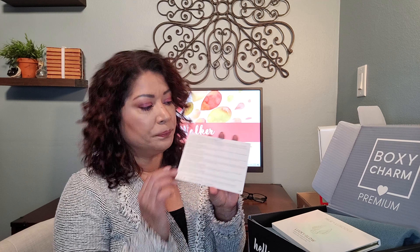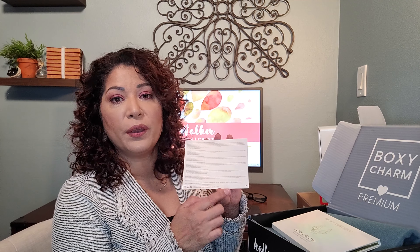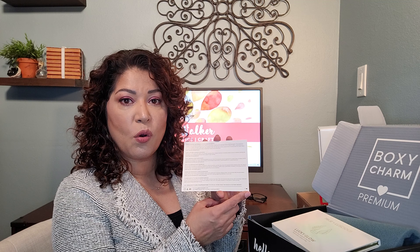For those of you that are unfamiliar with BoxyCharm, it is a multi-tier beauty subscription service. This here is the premium box — it is $35 a month and you receive six to seven full-size items in the area of beauty and skincare. Right up on top you will see a card with the month's theme, and this month is Bubbles and Glitz, which is fitting for Christmas and New Year's. On the back side you will see a listing of all the products along with their retail price and also a variation number in the corner.